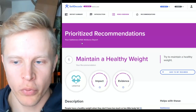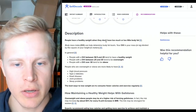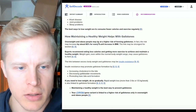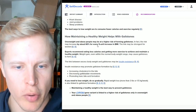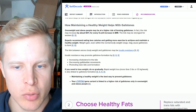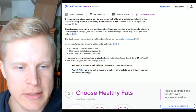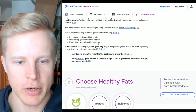What are the recommendations? Number one: maintain a healthy weight — high impact, high evidence. The risk may increase by about 60% for every five-unit increase in BMI, and the link may be strongest for women. Experts recommend eating less calories and getting more exercise. There's also a link between excess body weight and insulin resistance, which may promote gallstone formation by increasing cholesterol in the bile, decreasing gallbladder movements, and promoting toxic bile acid formation.